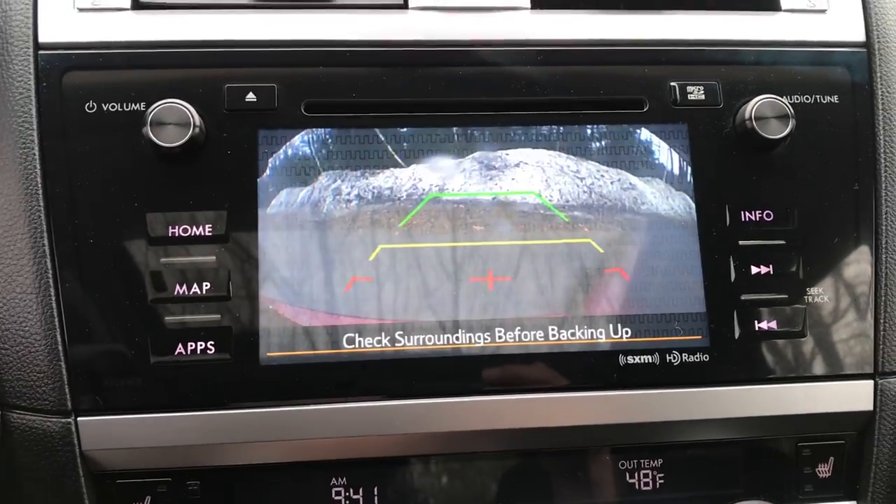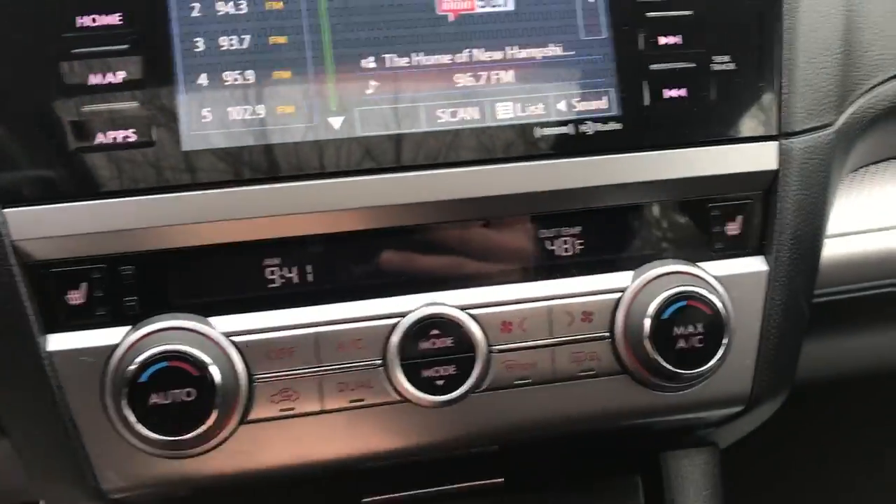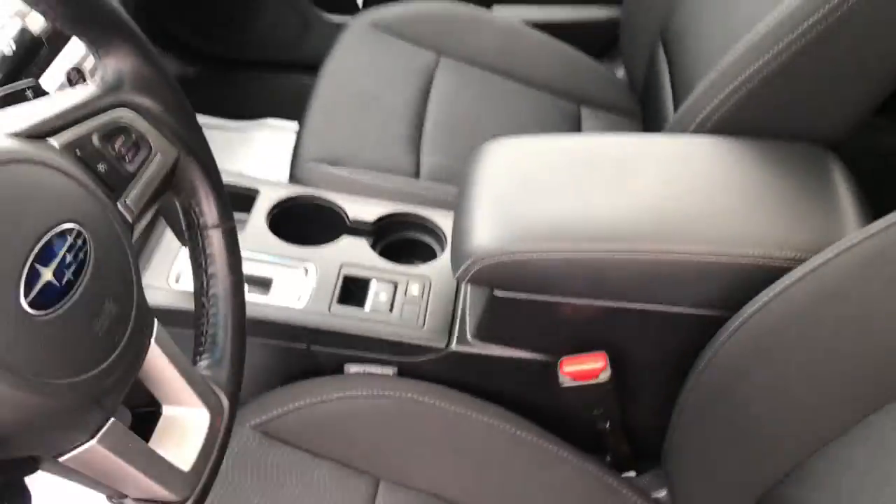Infotainment screen here as well as your backup camera. Down a little lower you got your climate control with your heated driver and passenger front seats. Some cup holders. Really good shape.